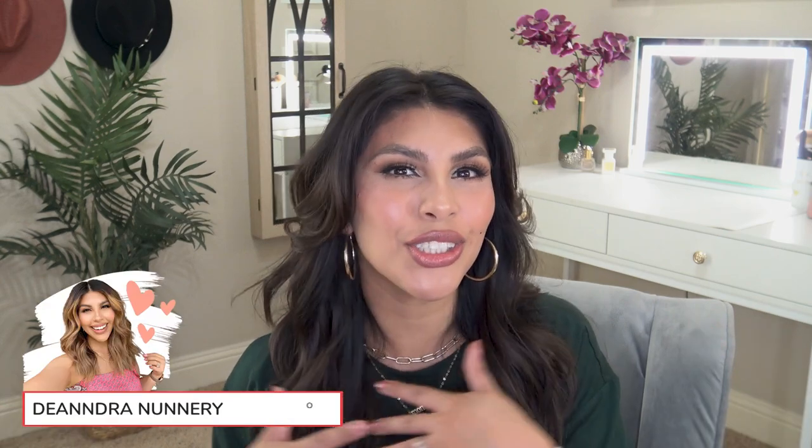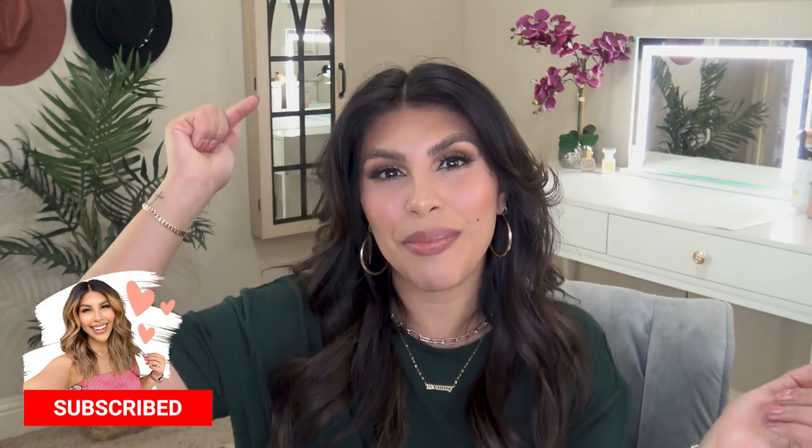I am so excited to film today's video because we are supporting a female-owned small business with the most genius product I've come across in a long, long time. Before I show you what it is though, I'm gonna introduce myself just in case you're new here. My name is D'Andra and I post lots of fashion and beauty content. If you enjoy that, hit that subscribe button down below. Let's go ahead and get into this video.